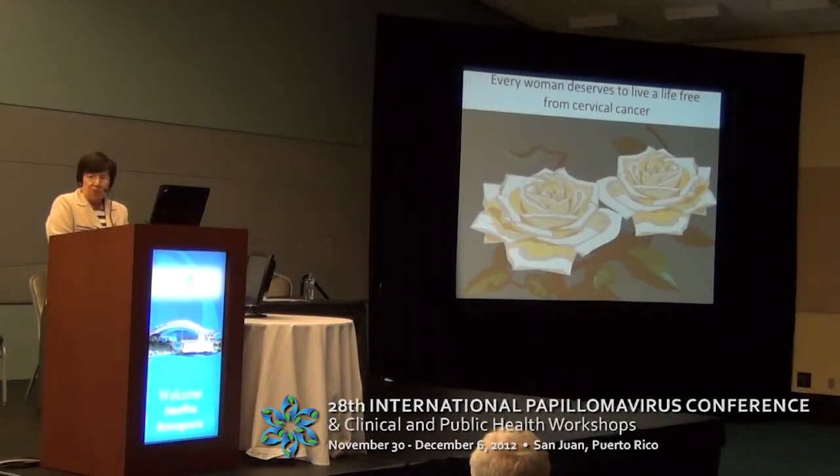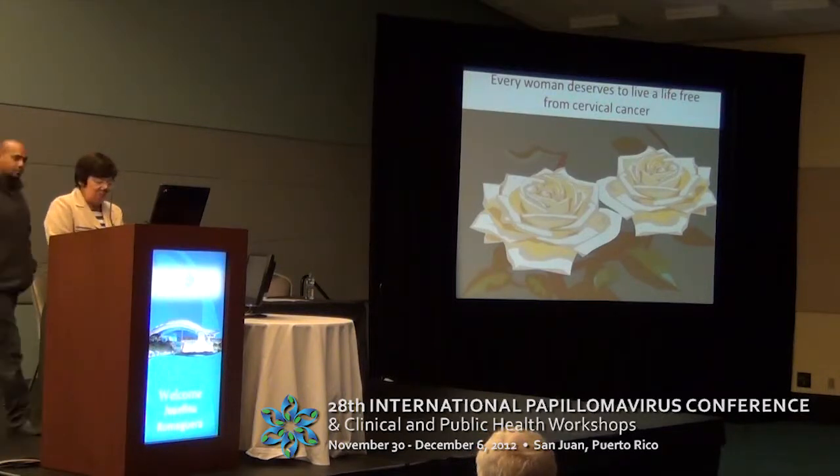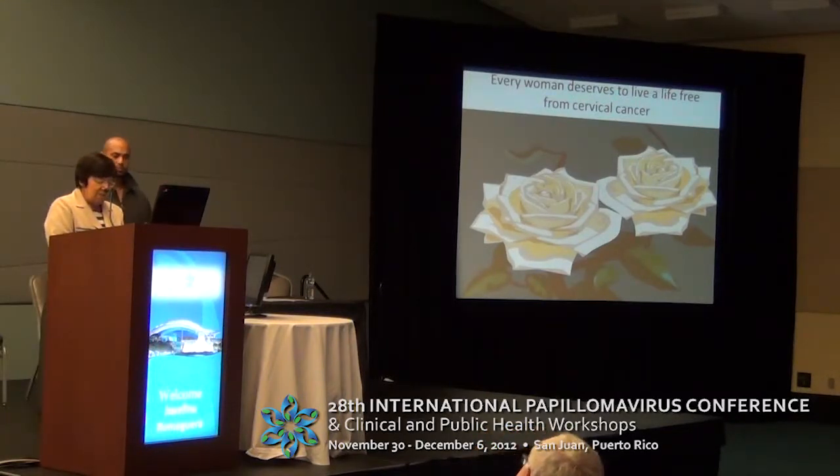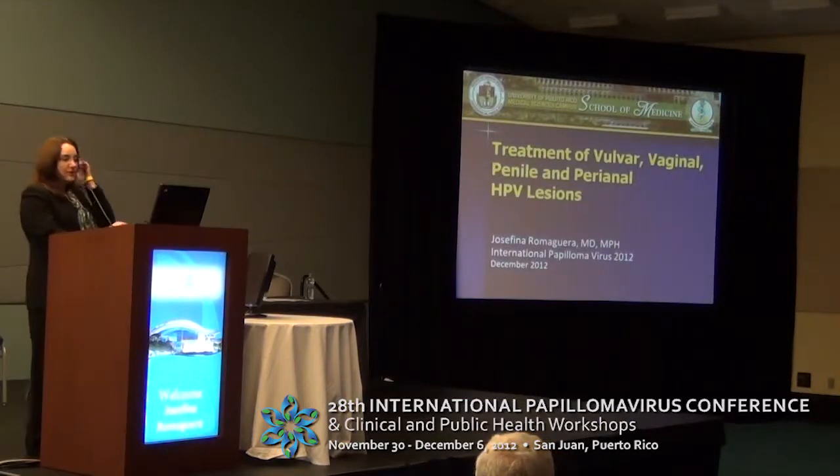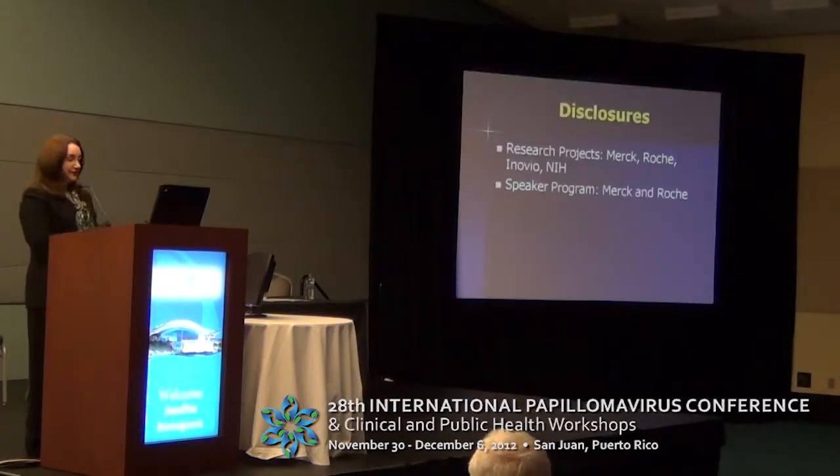We have Dr. Josefina Romaguerra, and she's going to tell us about treatment of vulvar, vaginal, penile, and perianal HPV lesions. I will be talking about treatment of vulvar, vaginal, penile, and HPV-related lesions.